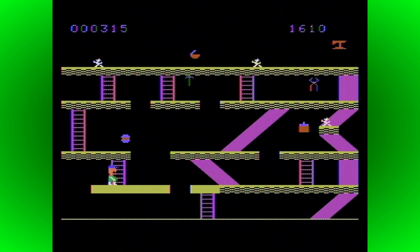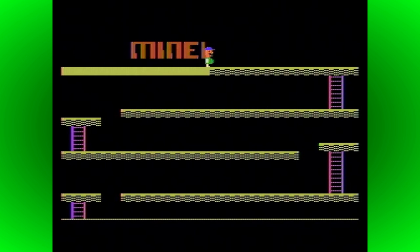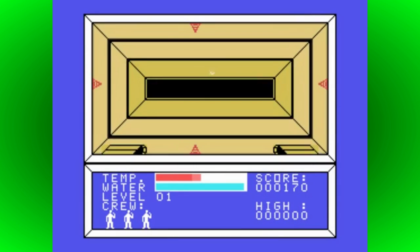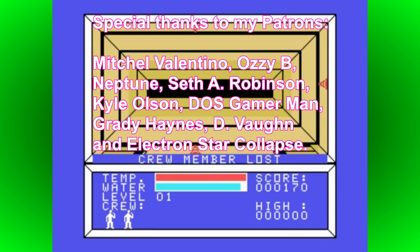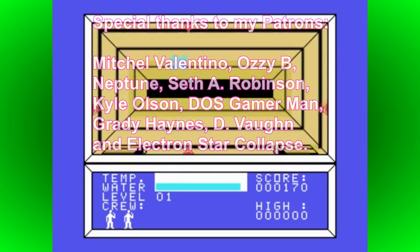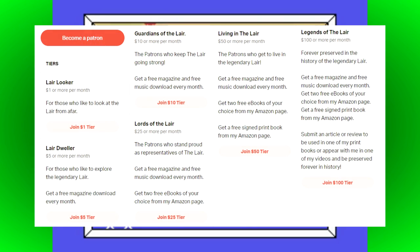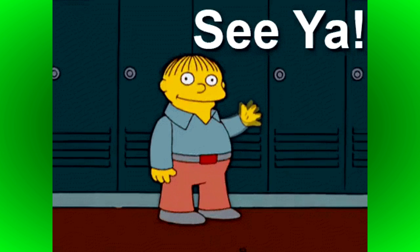And that rounds up my look at 10 amazing Texas Instruments TI-99/4A facts. But which one of these fabulous facts was your favourite, or can you think of any tantalising tidbits of trivia that I didn't include? I always love to hear the thoughts and views of my audience, so please get typing in that comment section. Before I go though, I must thank all of my loyal patrons who continually support my channel and make videos like this possible. I must give special thanks to Mitchell Valentino, Grady Haynes, Neptune, Seth A. Robinson, Carl Olsen, DosGamerMan, OzzyB, Dee Vaughan, and Electron Star Collapse. If you also want to help support my creative endeavours, including this YouTube channel, then please check out my Patreon right now — you can get access to a host of extra content including downloads, exclusive videos, creative insights, and much more besides. I've been The Laird — thank you for watching and I'll see you all again for another video very soon.